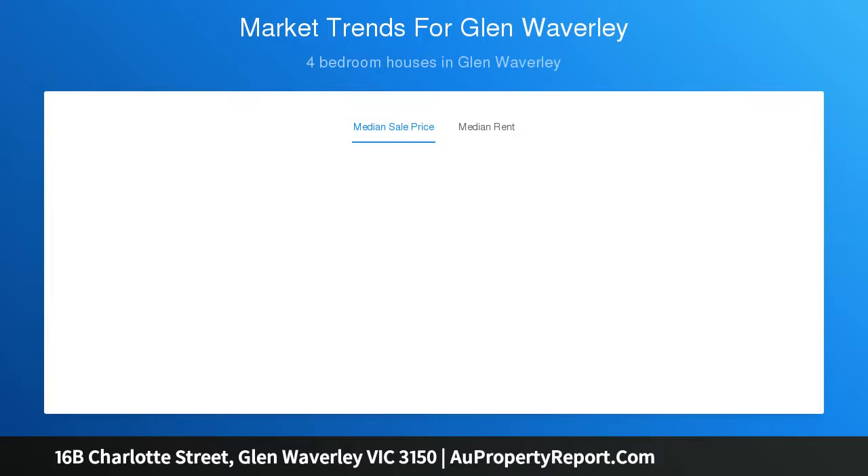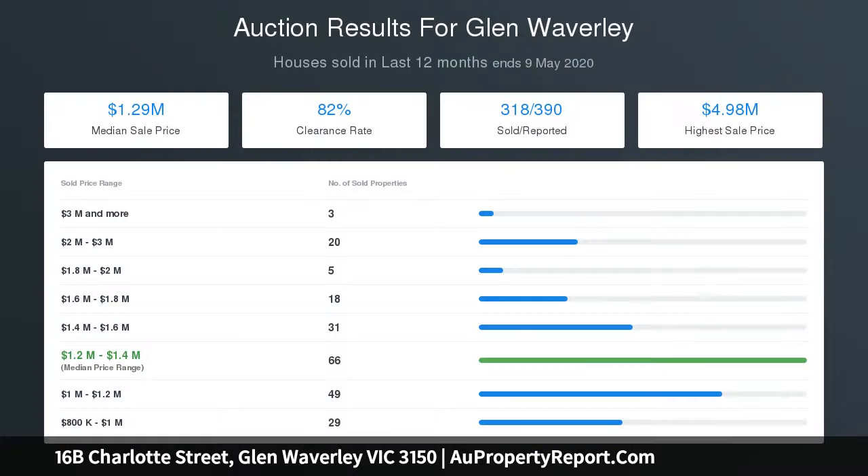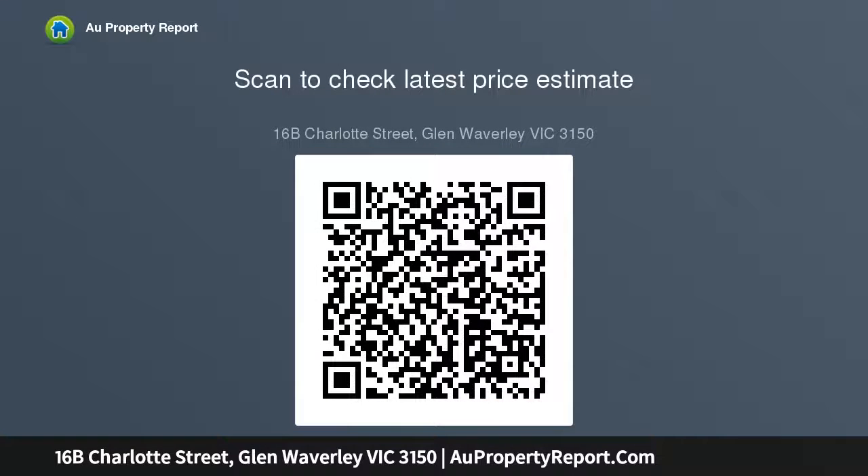Entertaining your friends and family and everyday living are both catered for with an open-plan kitchen, meals, and family room that opens via a sliding door to the private paved courtyard. The kitchen features electric cooking, an Asko dishwasher, island bench, and ample cabinet space. The generously sized master bedroom boasts a walk-in robe plus a fully equipped ensuite bathroom.